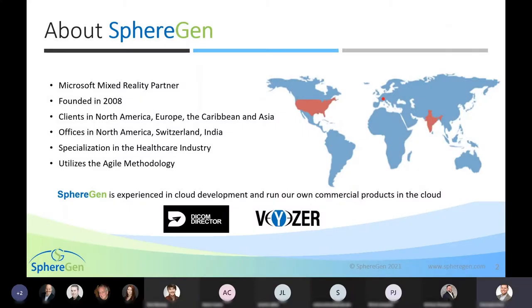A little bit about SphereGen as a company. We are a Microsoft mixed reality partner founded in 2008. We maintain clients in North America, Europe, the Caribbean, and Asia. We also maintain offices headquartered in New Haven, Connecticut, as well as with a presence in Zurich, Switzerland, and Pune, India.